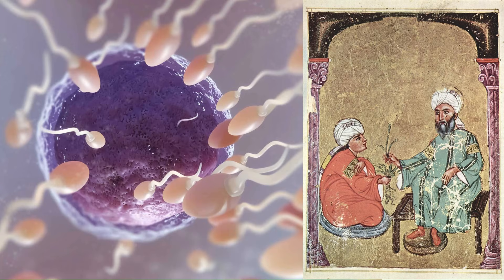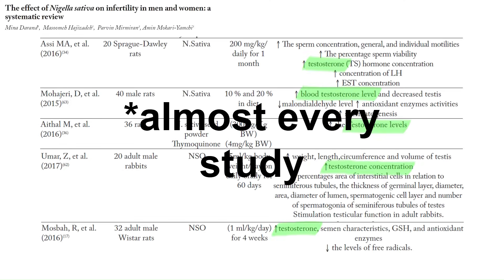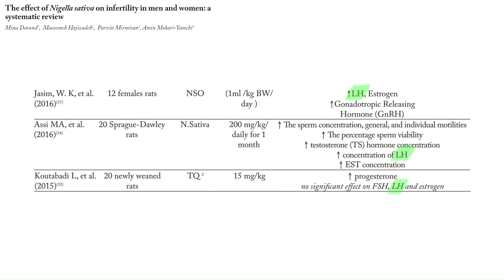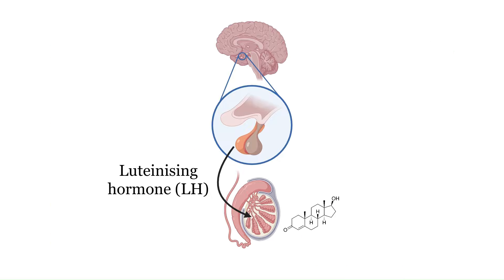Black seed has also been used as a fertility tonic in traditional medicine, and studies are starting to support this. In a study on infertile men, five milliliters daily of black seed oil for two months improved sperm count, sperm motility, sperm morphology, and semen volume with no adverse effects. A systematic review found testosterone was increased in every animal study included, and sperm parameters were improved in basically every animal and human study. Black seed also sometimes affects LH — luteinizing hormone — but not in every study, suggesting it's probably acting directly on the testes, reducing testicular oxidative stress and inflammation, and possibly also acting in the brain to enhance LH production.